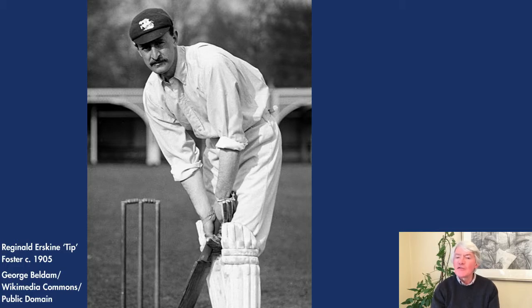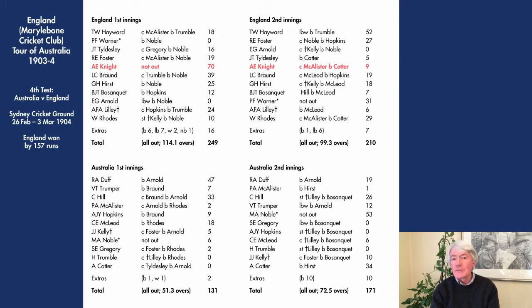England won the first Test at Sydney by five wickets. During the match, R.E. Tip Foster scored 287 to set a world record for the highest individual Test innings. The score is still a record for an Englishman in an Ashes Test in Australia, and for an Englishman on his Test debut. England also won the second Test at Melbourne by 185 runs, but Australia triumphed in the third Test at Adelaide by 216 runs. England were victorious in the fourth Test, also at Sydney, by 157 runs, and in doing so regained the Ashes. In this match, Albert Knight scored 70 not out in England's first innings, the highest score by any player on either side. As a consolation, Australia won the fifth Test at Melbourne by 218 runs.